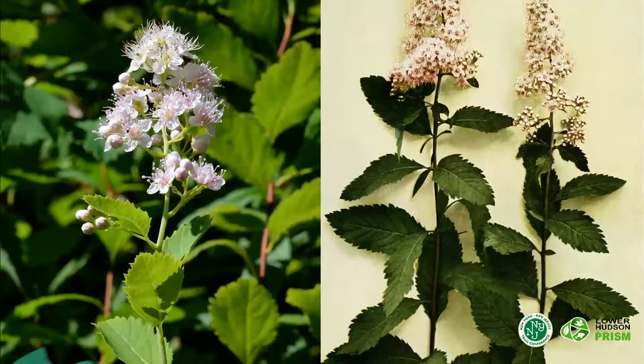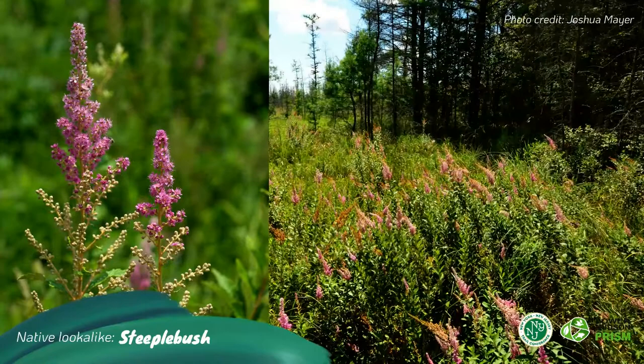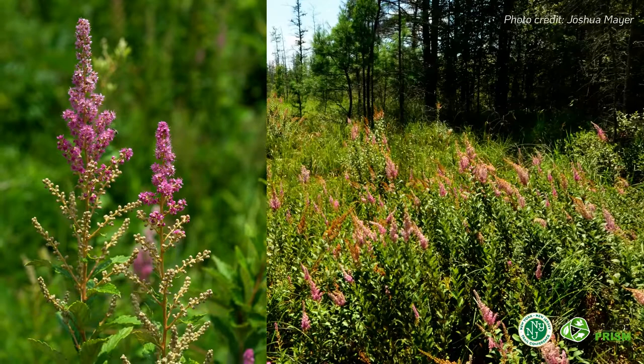A native lookalike is white meadowsweet, which can be identified by its five-petaled white or pinkish flowers which appear in cone-shaped clusters. Another native lookalike is steeplebush, which lives up to its name with its spike-like clusters of deep pink flowers towering above its stems, setting it apart from Japanese spirea's broader flower display.